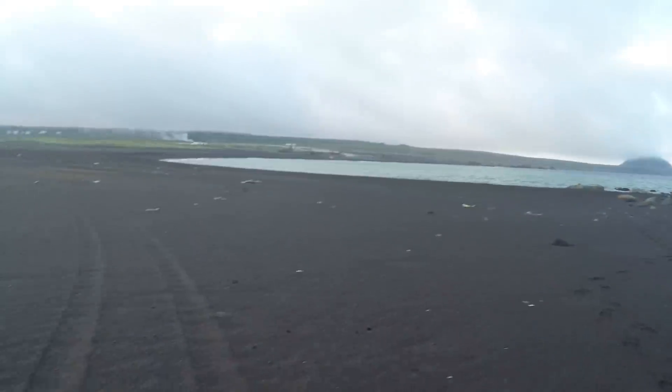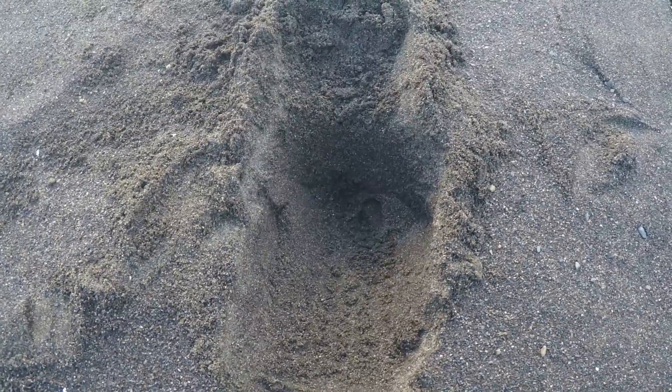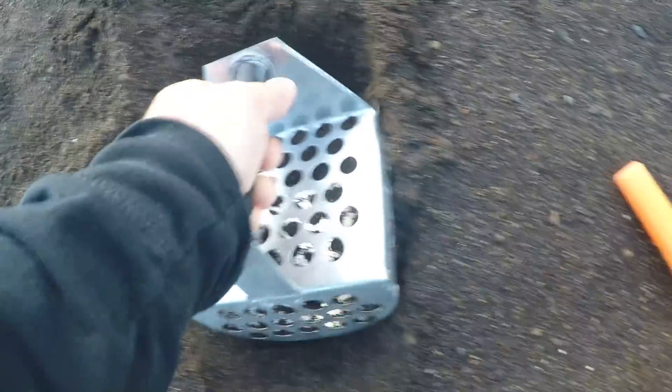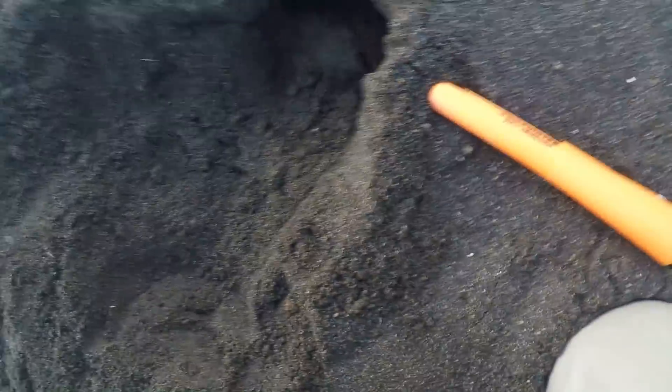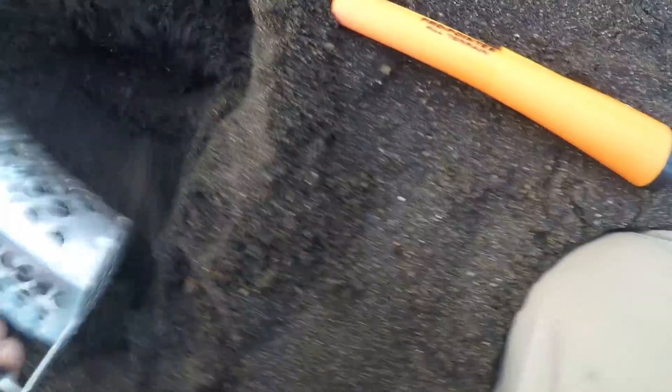Here we go, another hole on the beach. See if we can find anything good. The detector is going off right here, hopefully it's something better than the last one. Whatever it is, it's kind of big. Let's move this rock out of the way — just a big ol' hunk of iron.